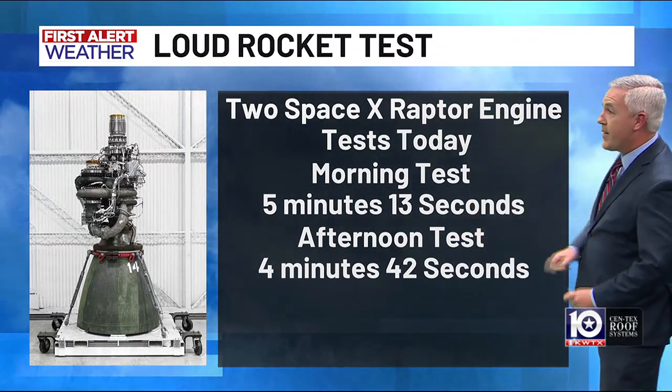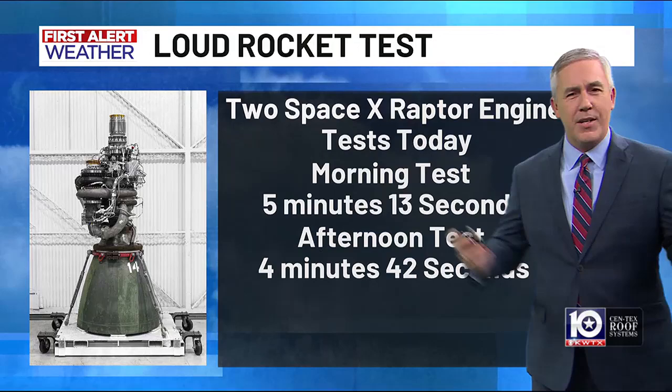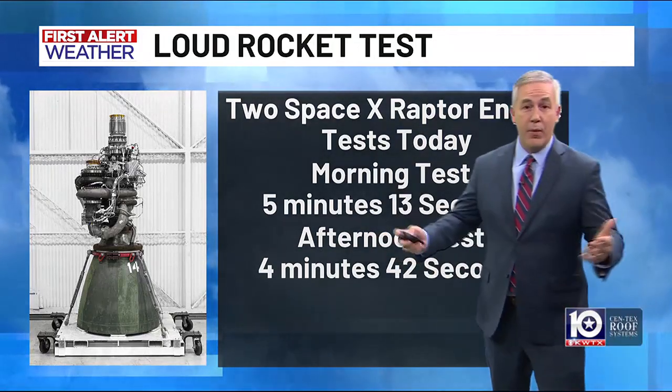The morning test went for 5 minutes and 13 seconds. The afternoon test was just a little under 5 minutes — 4 minutes and 42 seconds. But what was different today? Why was it so loud? It was heard by areas a lot further away than typical.